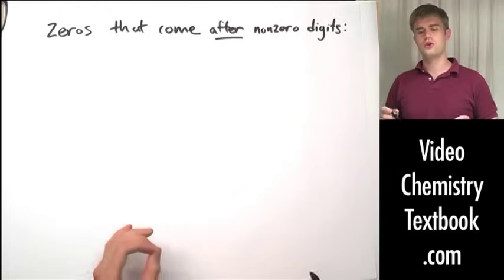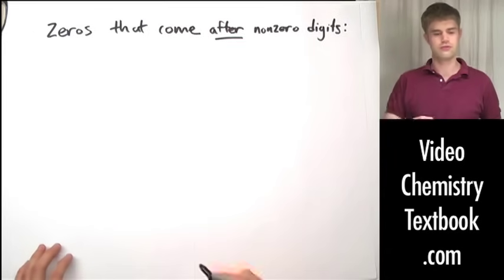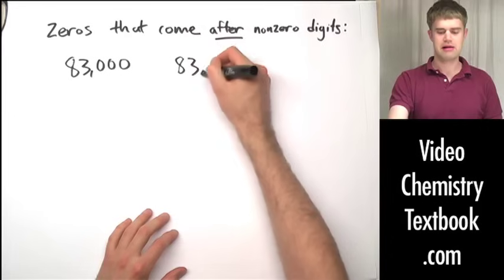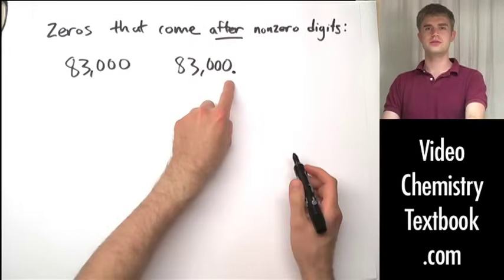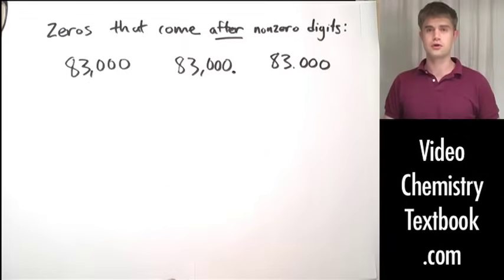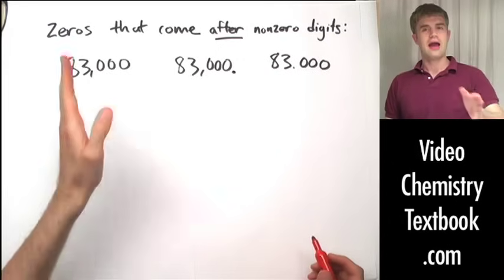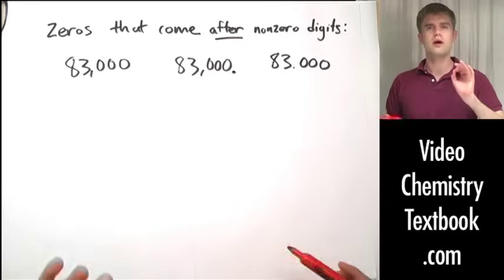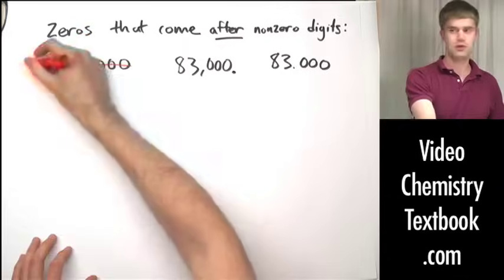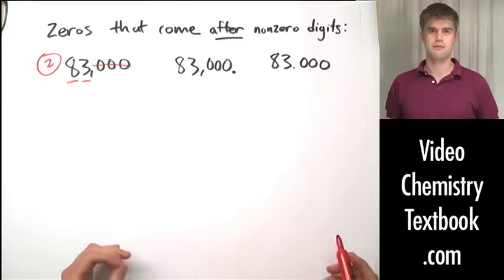Zeros that come after or to the right of nonzero digits get a little bit trickier. Here are three examples, all with a different number of significant figures: 83,000 — 83,000 with a decimal place at the end — and 83.000. They all have an eight, a three, and three zeros, but we apply different rules to each. If zeros come after nonzero numbers and there is no decimal place, the zeros are not significant — eight and three gives us two total significant figures.